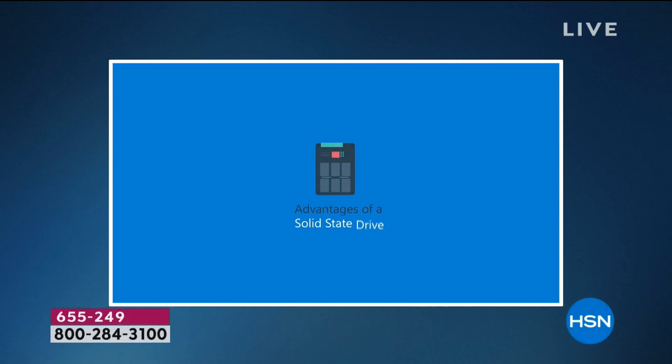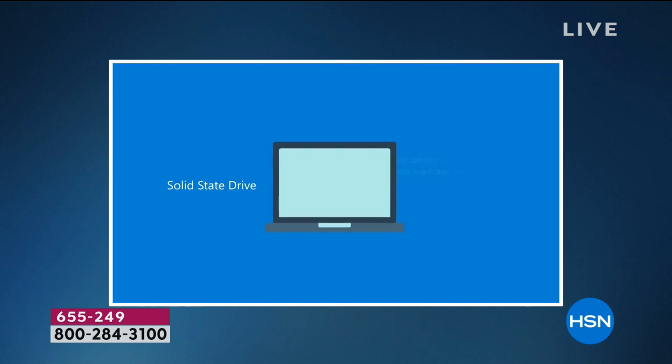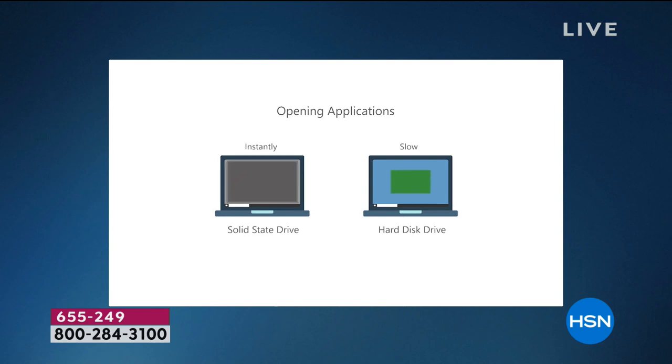Solid state means you've got a lighter, quieter, faster computer. With a solid state drive, it's lighter, faster, quieter, with faster boot up — your applications load quickly, better battery life, no moving parts so it's more durable. All the things you want in your computer to make it easier and more fun. Compare the solid state drive with the hard disk drive — it's better, because it loads more quickly.